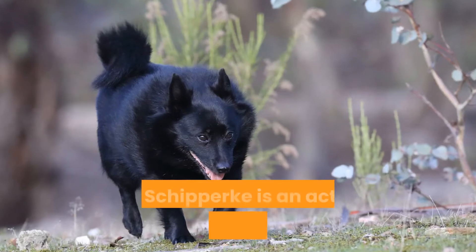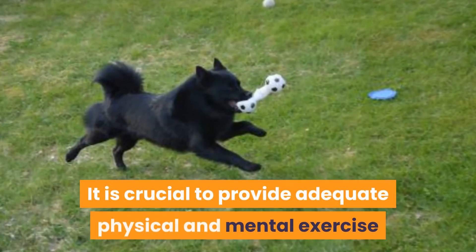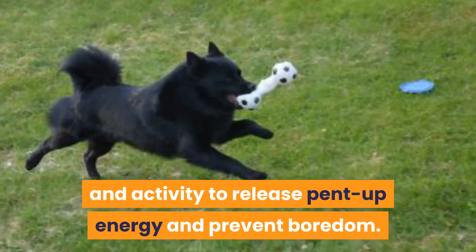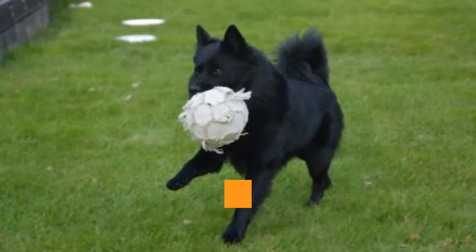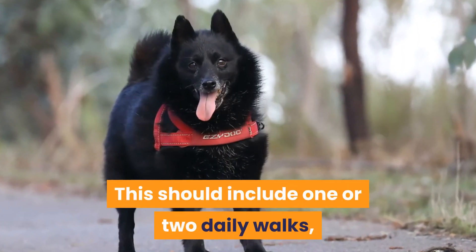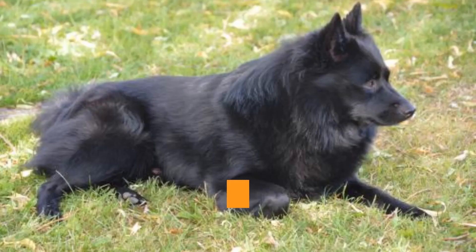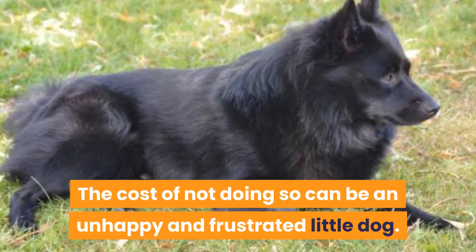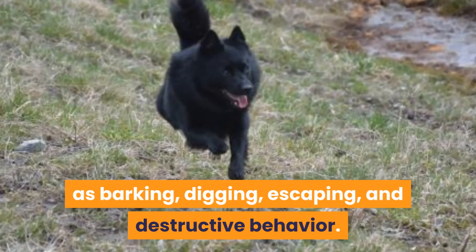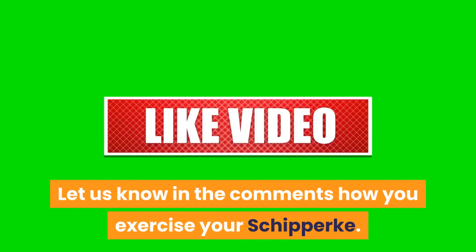In summary, the Schipperke is an active, playful, and smart little dog. It is crucial to provide adequate physical and mental exercise and activity to release pent-up energy and prevent boredom. They require an hour of exercise and activity daily but wouldn't say no to more. This should include one or two daily walks, other energy-burning play, and plenty of mental stimulation. The cost of not doing so can be an unhappy and frustrated little dog, leading to behavior issues such as barking, digging, escaping, and destructive behavior. Let us know in the comments how you exercise your Schipperke.